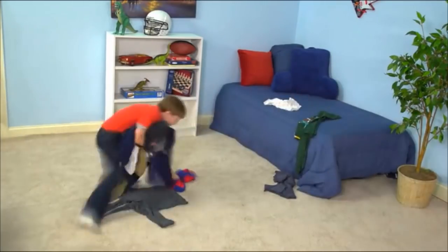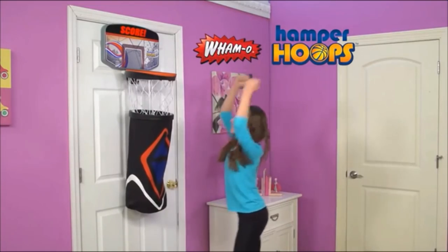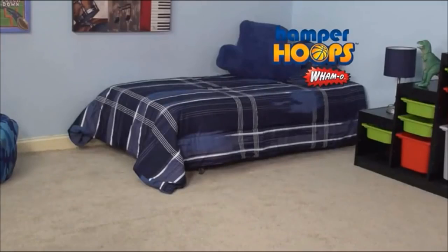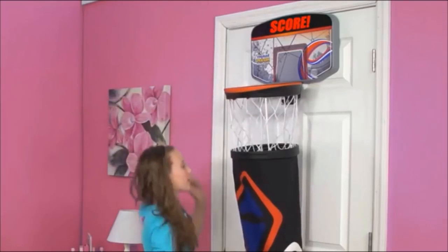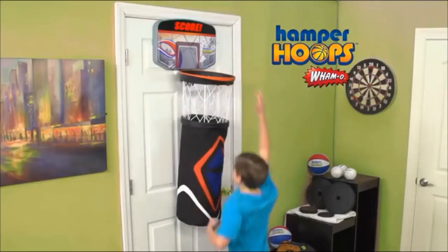13. You want your boys and your hubby to put clothes in the laundry hamper and not on the floor? Then this is the perfect product for you. Just put one in each of your kids' rooms and your bedroom, and you'll see how your boys will be putting their dirty laundry in the right place.